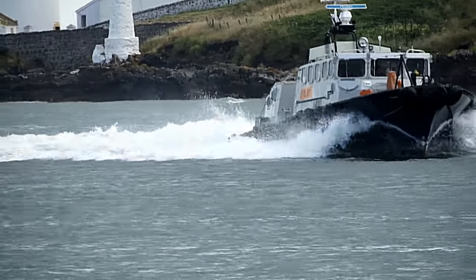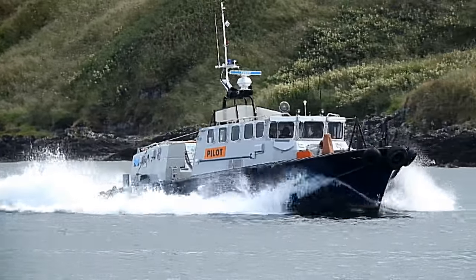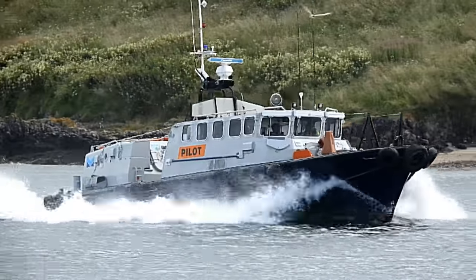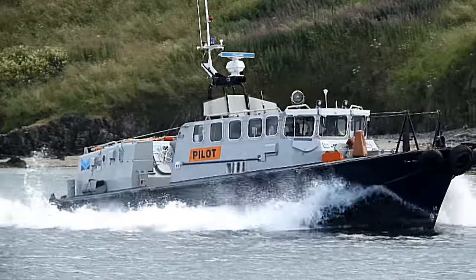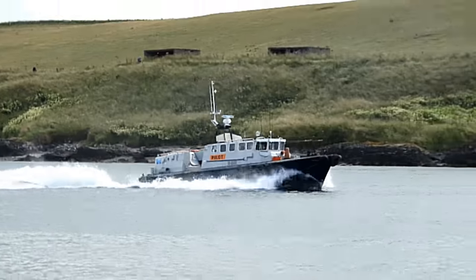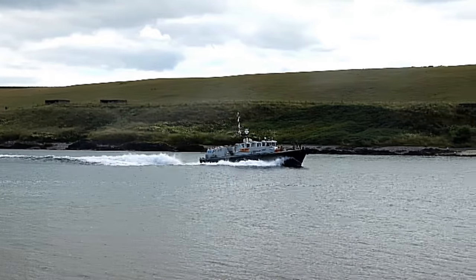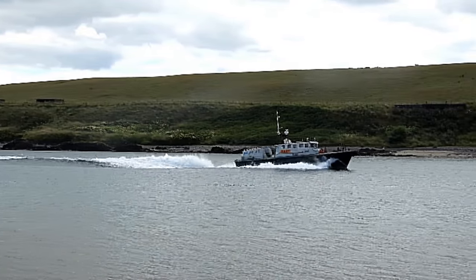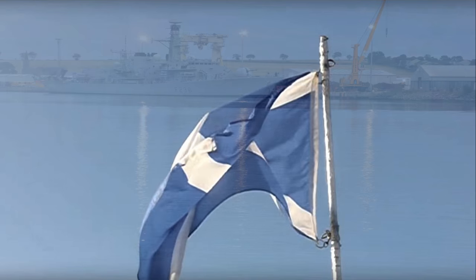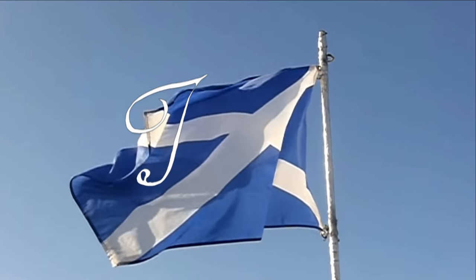As you can see with the bow wave, the skipper is not hanging around. That's your lot — hope you enjoyed it. They left in July, two days after they arrived. Thanks for watching. This is a night shot — bye, cheerio.